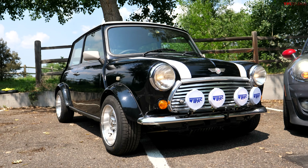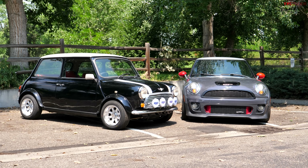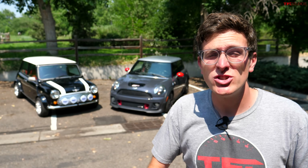Behind me are two Mini Coopers — an old one and a new one. In this video, we're going to find out which one is better for about $15,000 to $20,000. Which one should you buy?